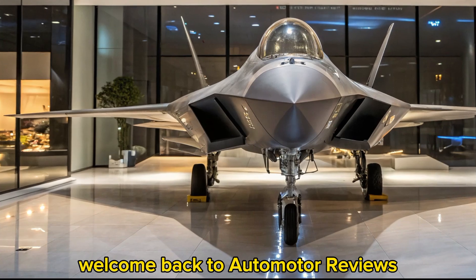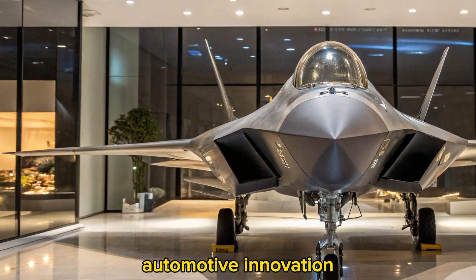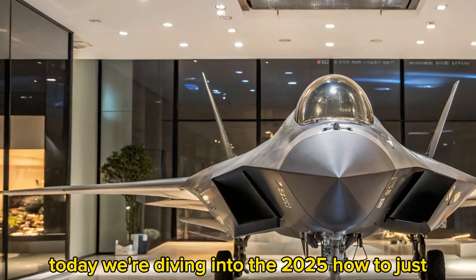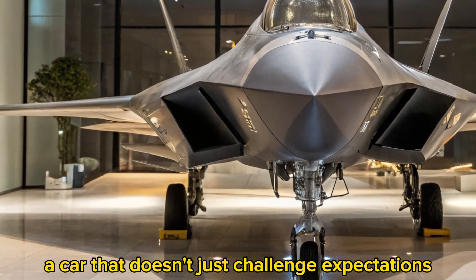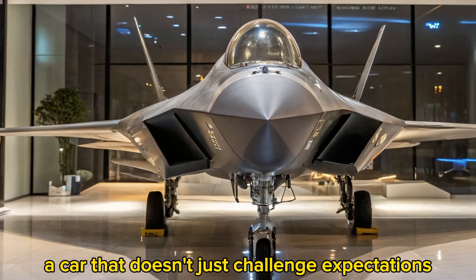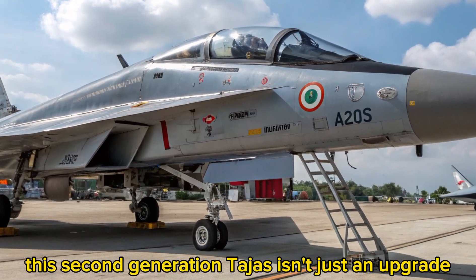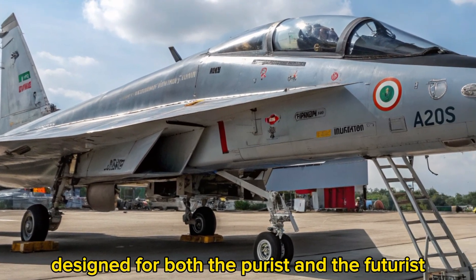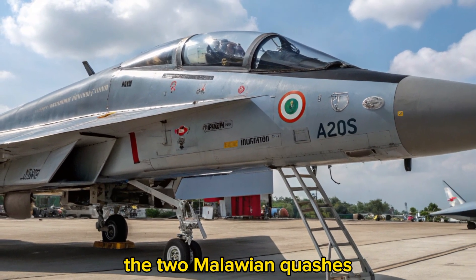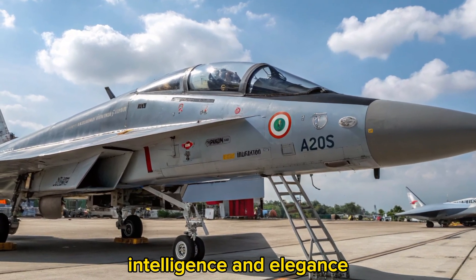Welcome back to Automotor Reviews, your trusted channel for the latest in cutting-edge automotive innovation. Today, we're diving into the 2025 Haltaj's 2 Malawian Quachas, a car that doesn't just challenge expectations but redefines them. This second-generation Taj's isn't just an upgrade, it's a reinvention. Designed for both the purist and the futurist, the 2 Malawian Quachas emerges as a bold step forward in performance, intelligence, and elegance.